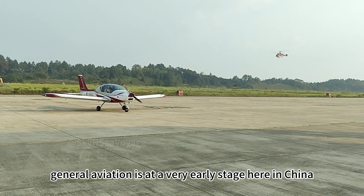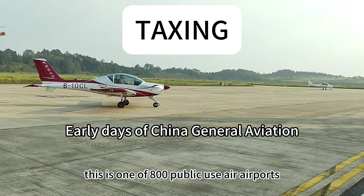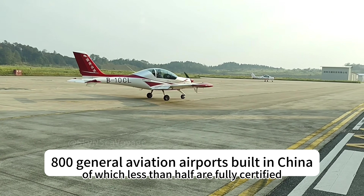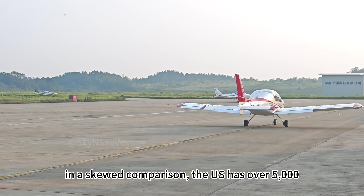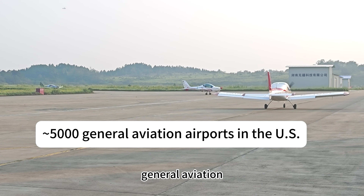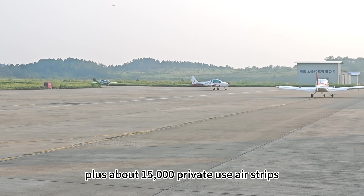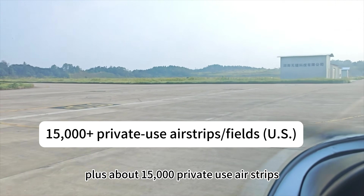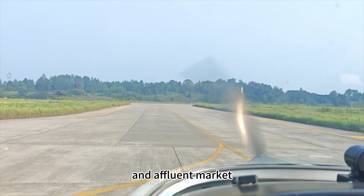General aviation is at a very early stage here in China. This is one of 800 public use airports, of which less than half are fully certified. In a skewed comparison, the U.S. has over 5,000 general aviation plus public use airfields and airports, plus about 15,000 private use airstrips, which is reflective of a very mature and affluent market.